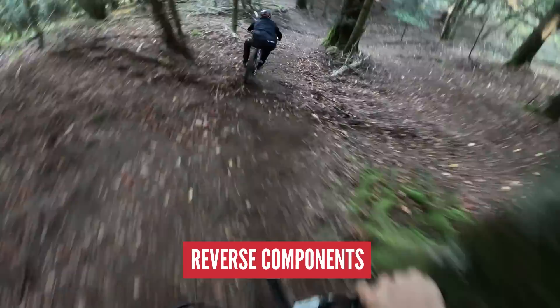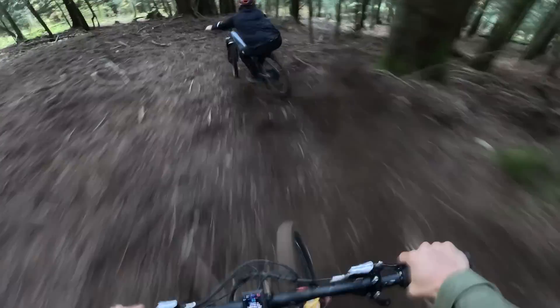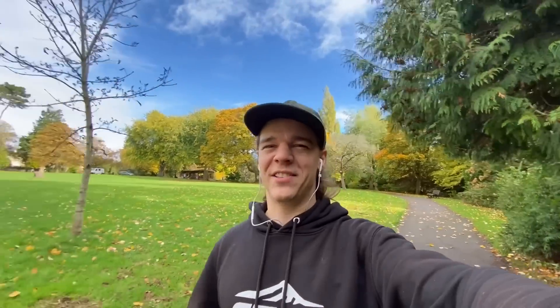This week's sickest thing has to be this insane bit of downhill riding from Antoine Bouffard and Vinny T. I spotted it over on the Reverse Instagram page, and oh my God, they are absolutely bombing it - like Mach 10. Seriously, how does anyone ride this fast? So out of control, but also so in control. That's my sickest thing this week.